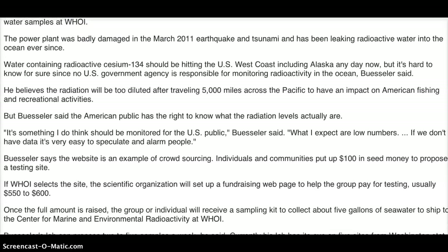Water containing radioactive cesium-134 should be hitting the U.S. West Coast, including Alaska, any day now. But it's hard to know for sure since no U.S. government agency is responsible for monitoring radioactivity in the ocean, Buesler said.